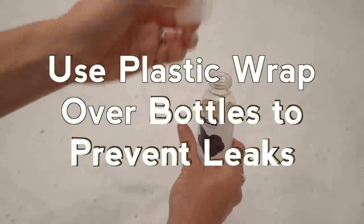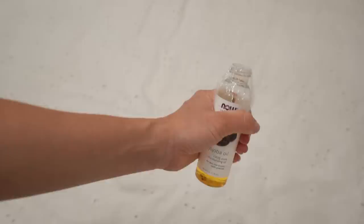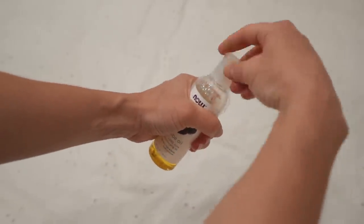Another way to prevent your liquids or gels from busting all over your bag: unscrew the lids of each product, put some saran wrap over the bottle, and then screw the lid back on. If it bursts, it ain't going nowhere.